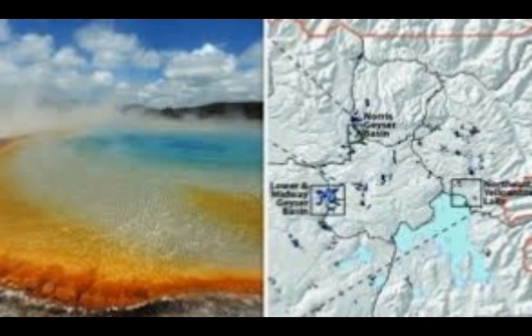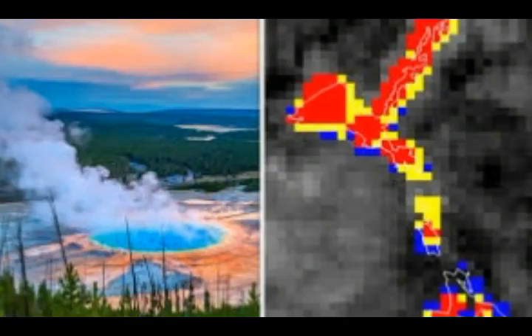Despite popular belief, the magma chambers are not full of molten rock ready to erupt — they are mostly solid, sponge-like rock with pockets of magma. Co-author Jamie Farrell says the discovery does not mean Yellowstone is any closer to erupting; the magma chamber and reservoir are not growing, but we can now see them better using new techniques.